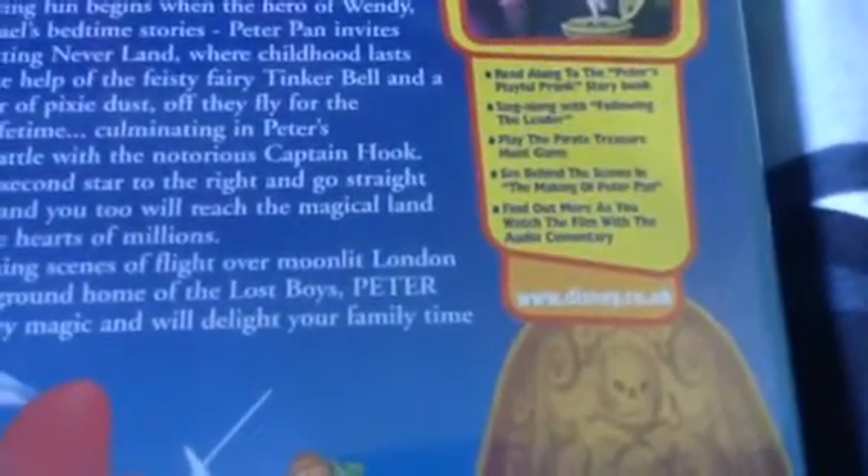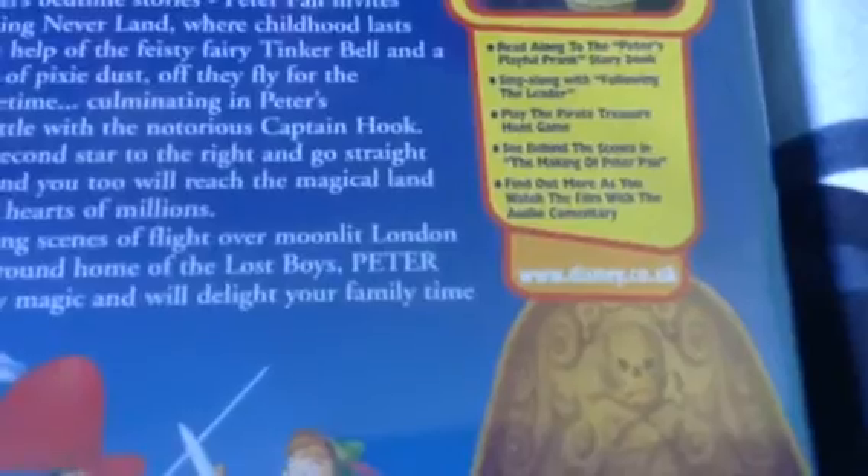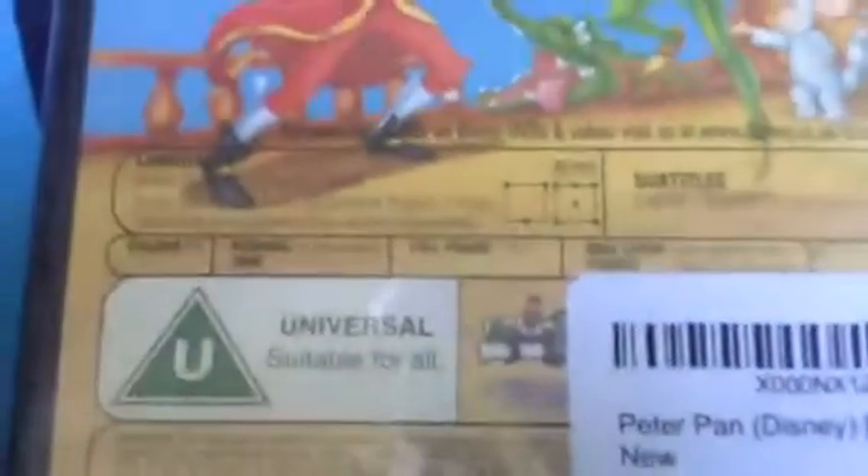See behind the scenes of the making of Peter Pan and find out more as you watch the film with the commentary. The languages are listed there. It's a full friend edition.